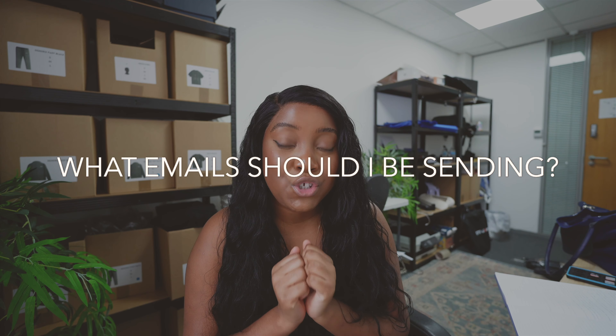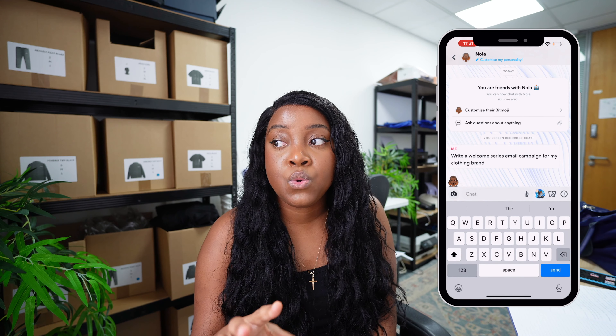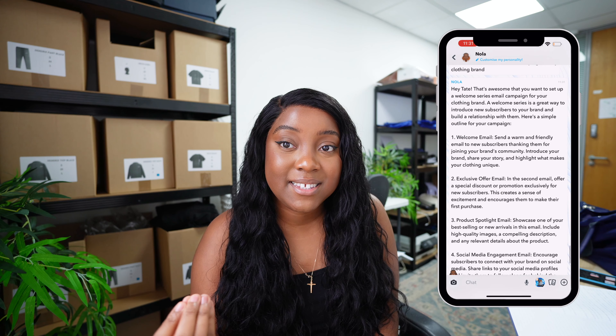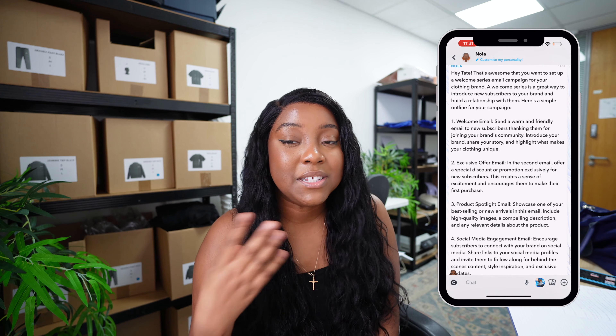Email marketing is cost effective, you can automate certain types of emails, and you can personalize emails to suit different audiences. You can get really creative in the way your email is presented and it gives you an opportunity to showcase your brand's personality. You can use eye-catching designs, compelling copy, and a great thing about AI — I use Snapchat AI quite a lot — you can actually use AI to essentially write your email campaign for you if you're somebody that has writer's block. Within those emails you can also link your social media so that people can take a deeper dive into your business.